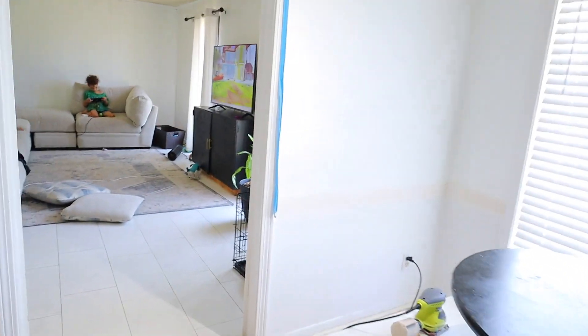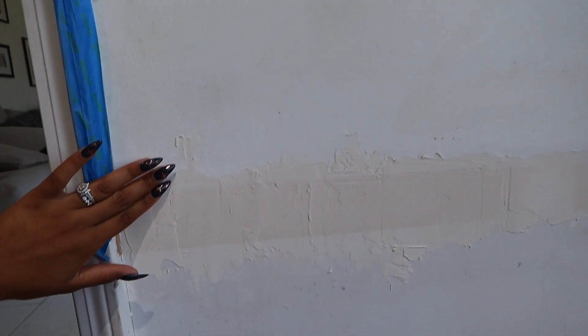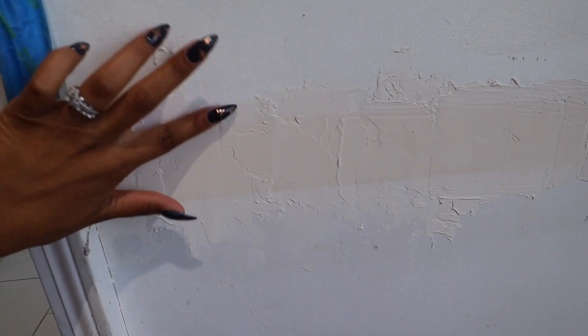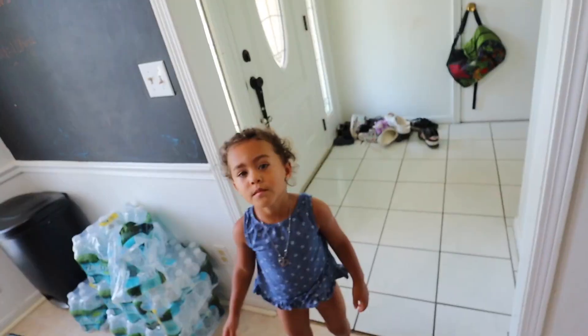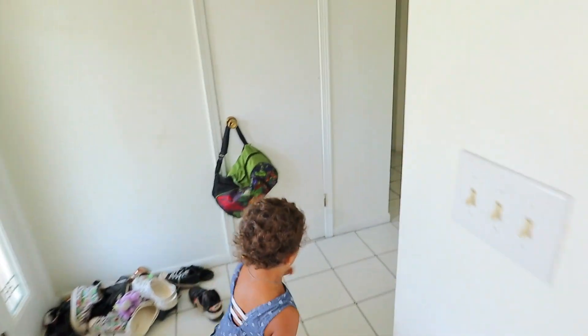Good morning guys. Today we are finally about to do this. Yesterday I went ahead and patched this whole area and now I'm about to sand it and I'm so excited. I'm going to sand it down to make it all even because it was like a gap. I don't know if I'm going to paint the window seal trim yet, I'm not sure. Good lord.